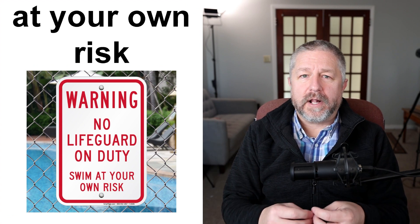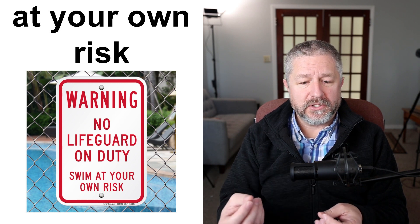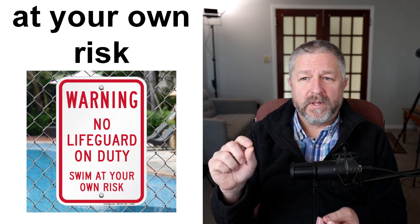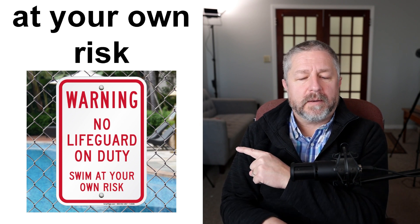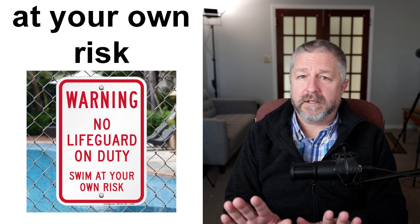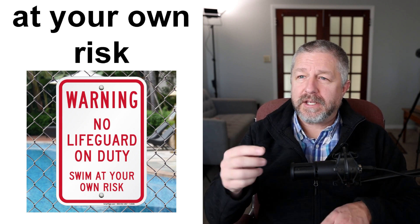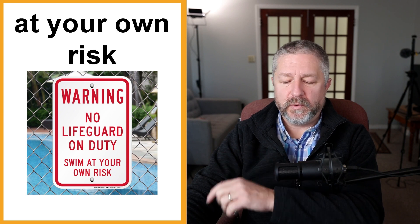We have a number of what I call "at your own risk" signs. When you do something at your own risk, it means you're deciding to do something dangerous and no one will be there to help you. When you go hiking, a trail might say "use this trail at your own risk" — meaning there's no fence and nothing stopping you from falling. Some pools don't have lifeguards, so they'll have a sign: "no lifeguard on duty — swim at your own risk." When you do something at your own risk, you're taking responsibility for the potentially dangerous thing you're doing.